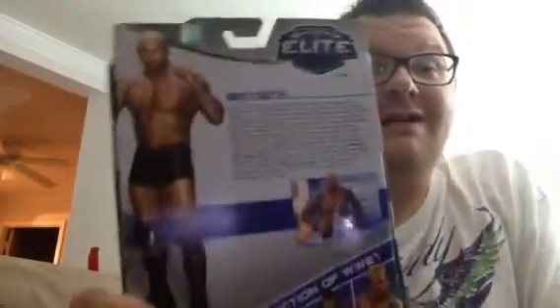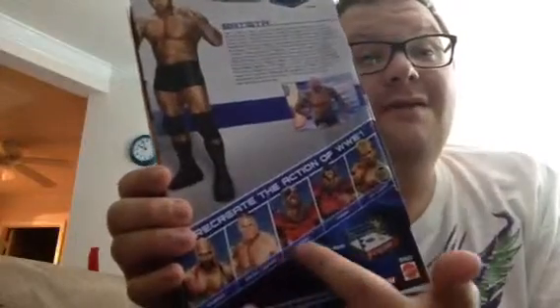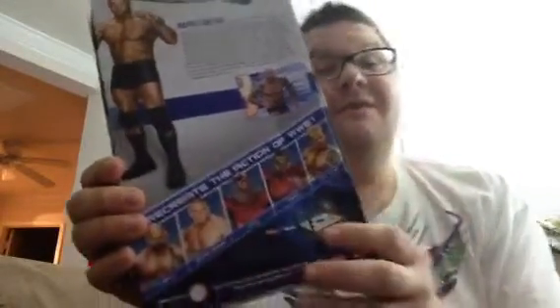Here's the back of the package. It's Batista — talks about him, his return to the Royal Rumble earlier that year. It shows some of the other figures in the line: Ryback, Brock Lesnar, the Road Warriors, and Lex Luger. I'm not really fascinated with Series 30 overall. The only ones I'd love to have are the Road Warriors — that's just old school. I love the old '80s wrestlers, and the Legion of Doom was probably one of the best tag teams ever. I already have Brock Lesnar and I really don't care about Lex Luger.